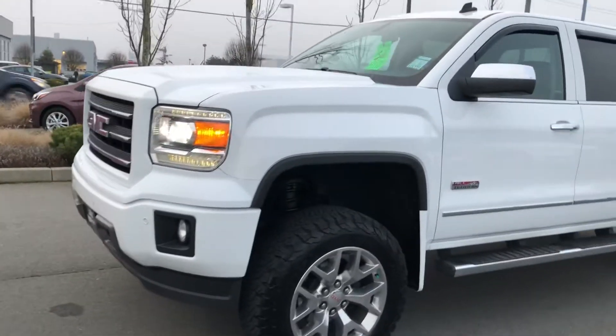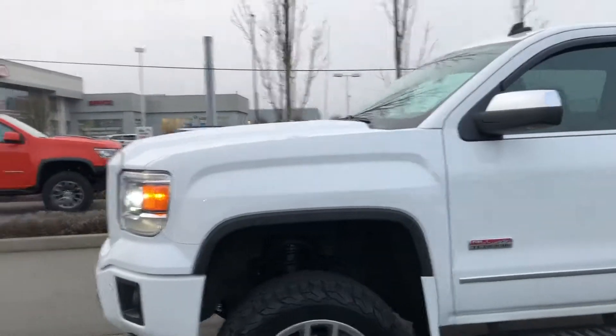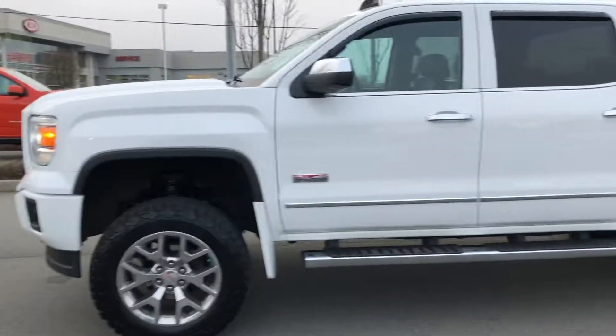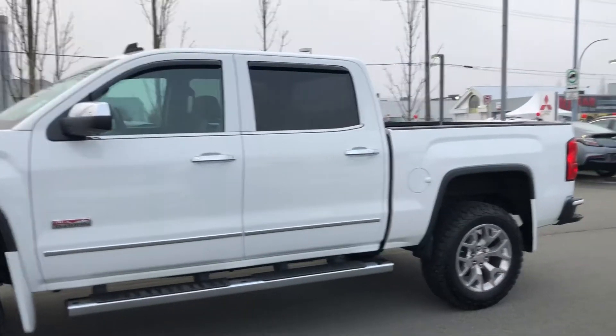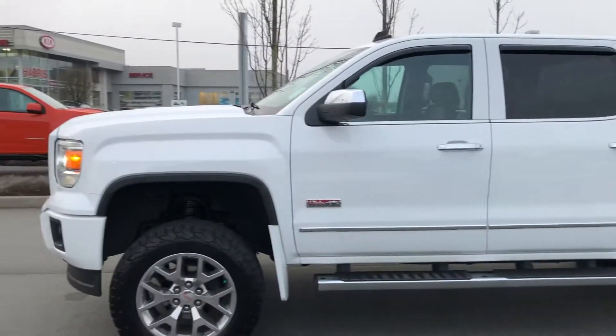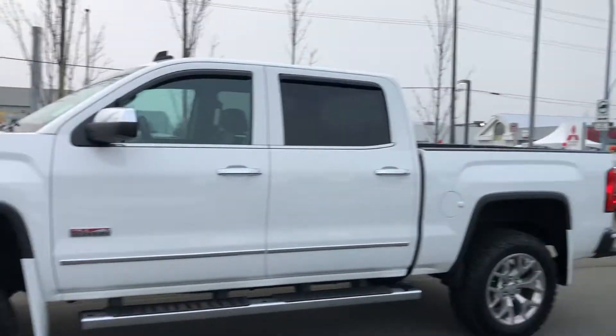It's got that four-inch lift installed, gives it a really nice look, and he's got it to the point where it's completely level all the way across. I think it was a Cognito lift he told me he put in, but it's nice how it just balances it out straight across. It's got a really good stance to it.